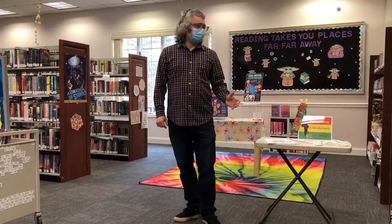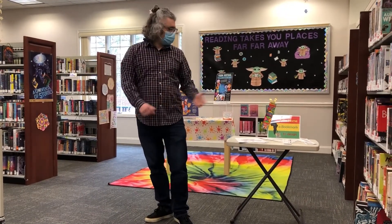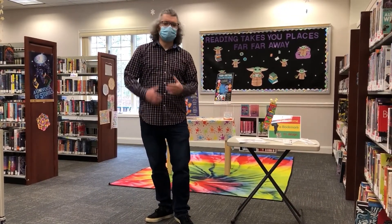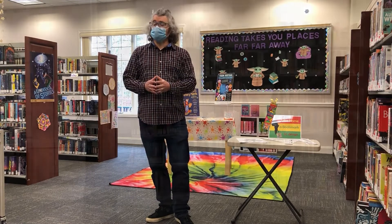This is our teen zone, where we have anime, graphic novels, and a lot of great teen fiction. We have a take-at-home bookmark to design and usually we have take-and-make crafts here as well. You definitely want to come in and check out the teen zone.